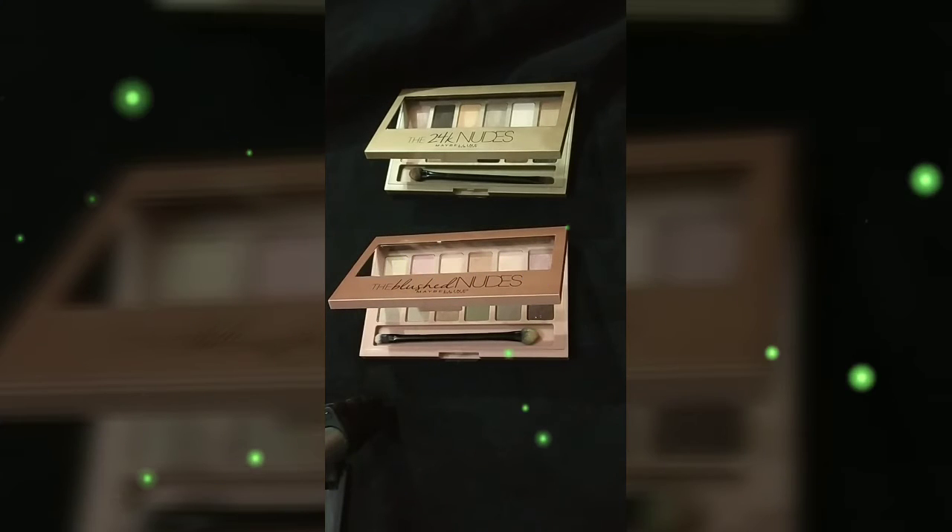Hey guys, welcome back to my channel Feel Beautiful. I'm back with a review of Maybelline eyeshadow palettes. I have with me the Maybelline 24K Nude Palette and the Blush Palette.